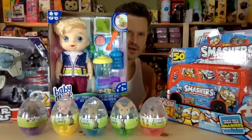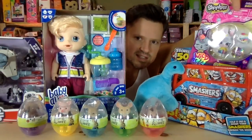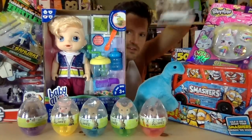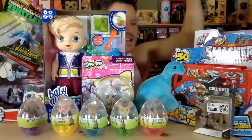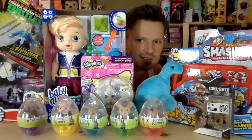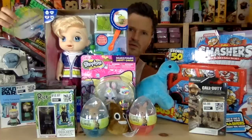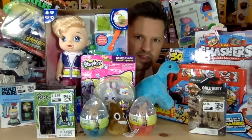Okay, what else can I put in here? Shopkins, Ninja Turtles, Call of Duty — so many awesome toys. Let's put some poo up here. Rick and Morty. Maybe hold up a Peppa Pig thing back here.